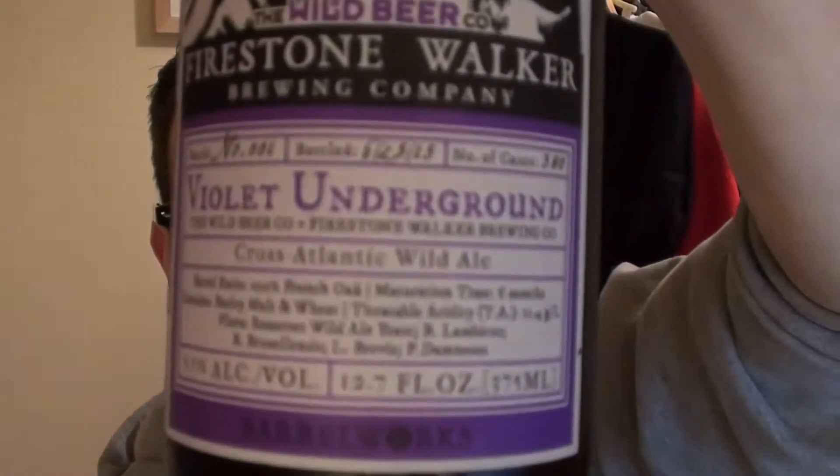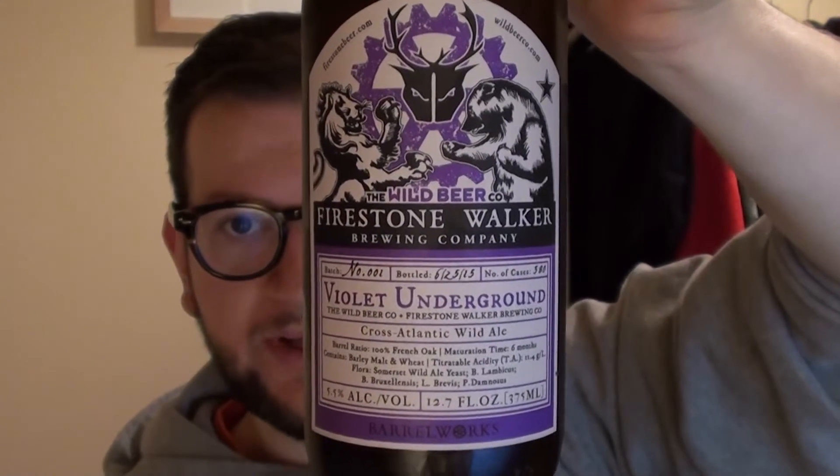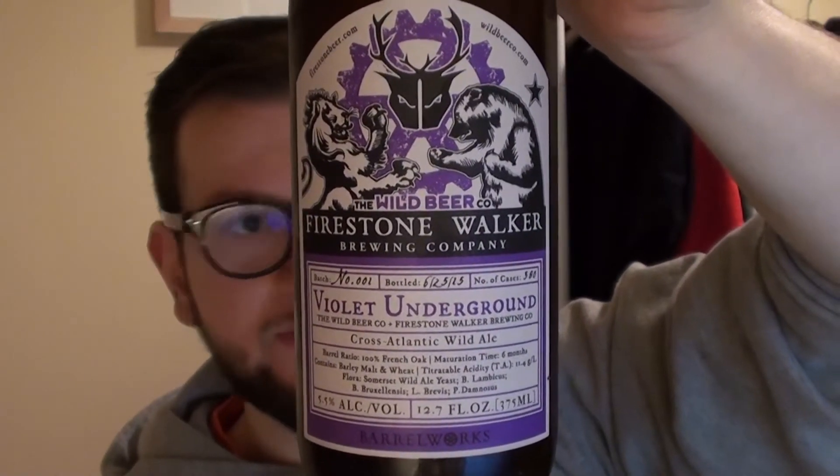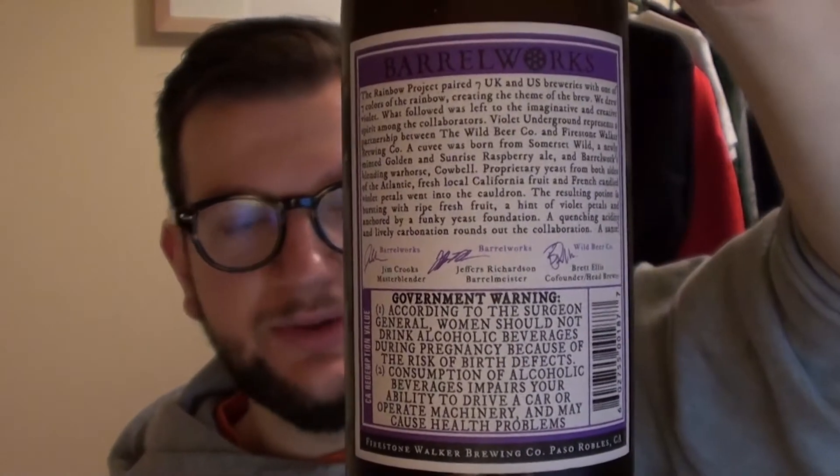This one is from the Firestone Walker Barrel Works, as it says on the back — the Barrel Works, which I had the joy of visiting back in January and February and managed to get the Agrestic, which comes in the same bottle but with just an Agrestic label. Fantastic information on the front. Nice spiel on the back as well, which I'll read out in a minute, clocking in at a nice five and a half percent, called Violet Underground.